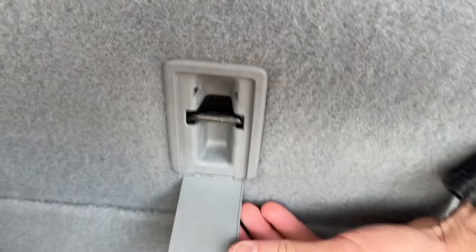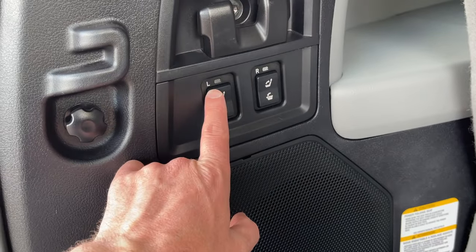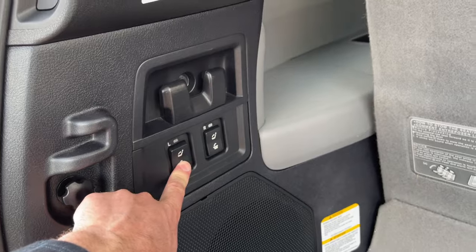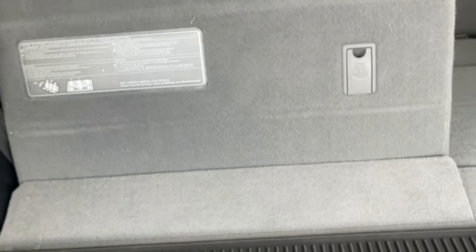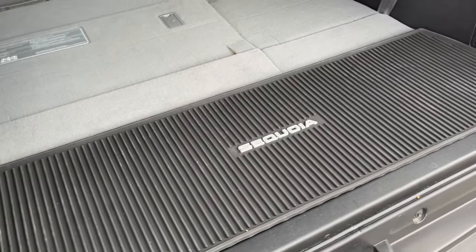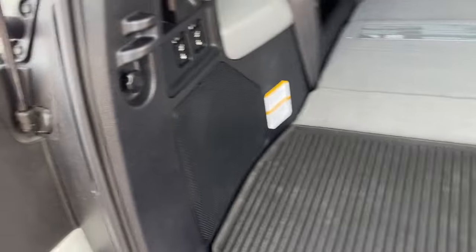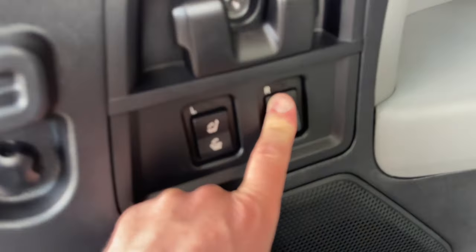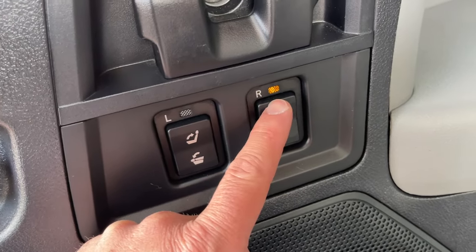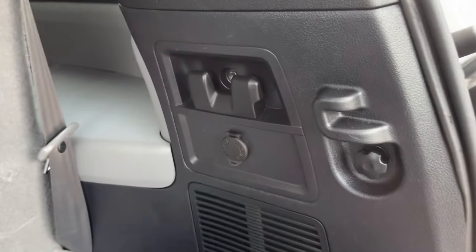For the third-row center seat there is an anchor — only on the center, not the sides. The third-row seats are labeled Left and Right, which makes it a lot easier than guessing. They roll down pretty slowly, but when flat it's nice. I have a two-piece cargo cover — check the video description. Note: if you stop the seat mid-travel it really doesn't like that — the light comes on, it beeps at you, and you have to keep going all the way up or all the way down.